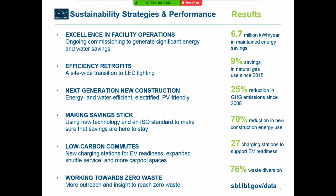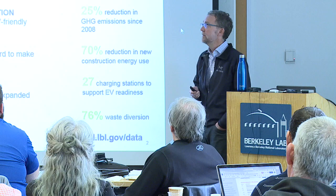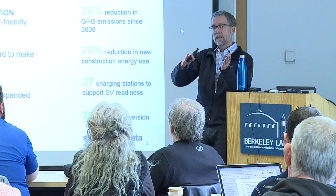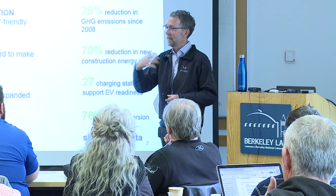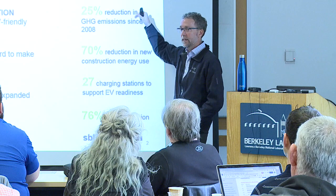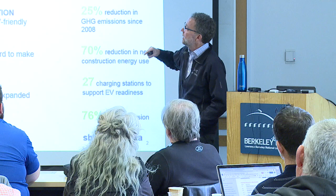We're getting significant savings, a lot of it driven by this focus on building operations. Across electricity and gas, we have a maintained portfolio of about 6.7 million kilowatt hours of savings a year. We've also been focusing a lot on natural gas savings — a few years ago we got meters connected to online systems, and we can now see all the waste and have been going at it. Our natural gas use over the last year is 9% below where it was in 2015.